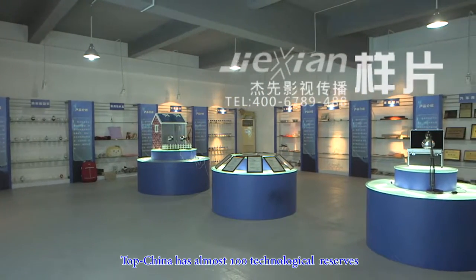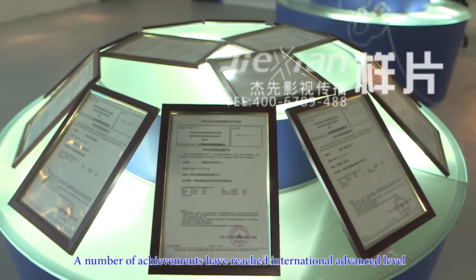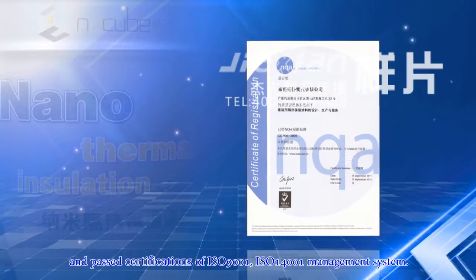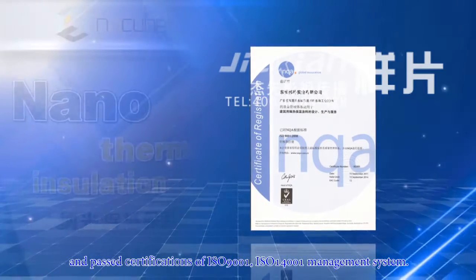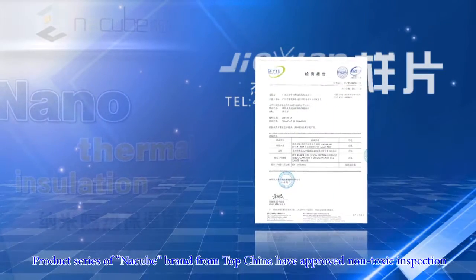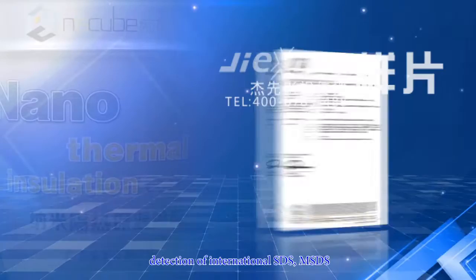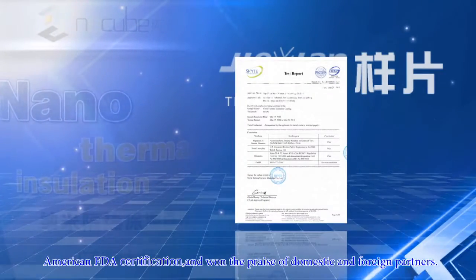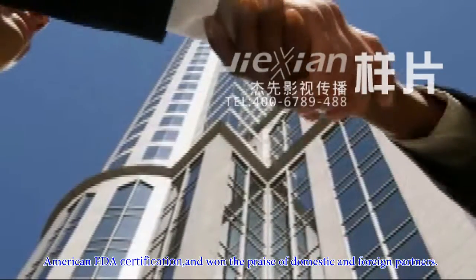TopChina has almost 100 technological reserves. A number of achievements have reached international advanced level and passed certifications of ISO 9001 and ISO 14001 Management System. The Nankubi product series from TopChina have approved non-toxic inspection, detection of international SDS, MSDS, American FDA certification, and won the praise of domestic and foreign partners.